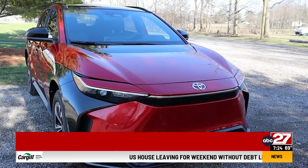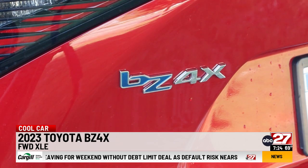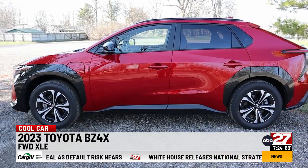It's not a bad-looking little machine. The 2023 BZ4X is Toyota's first all-electric crossover, other than an electric version of the RAV4 that's been discontinued.